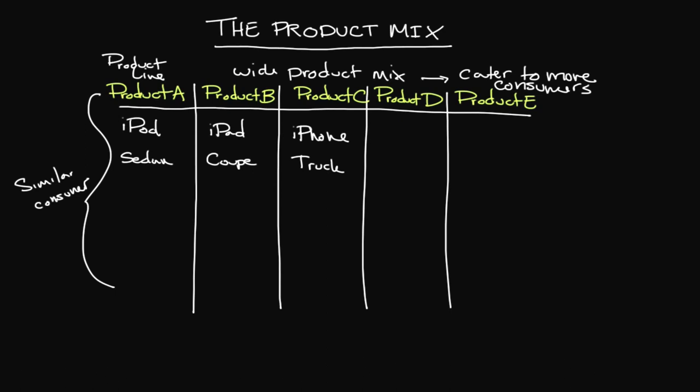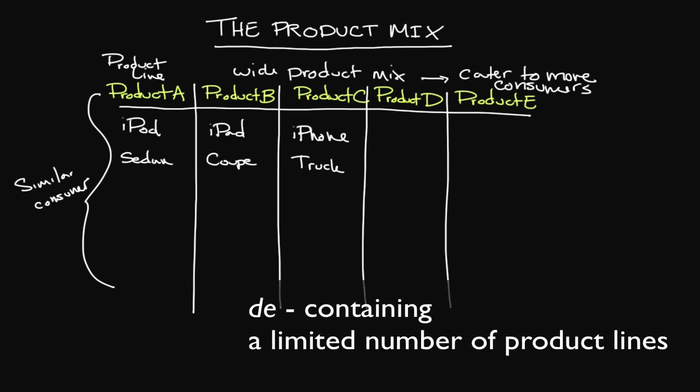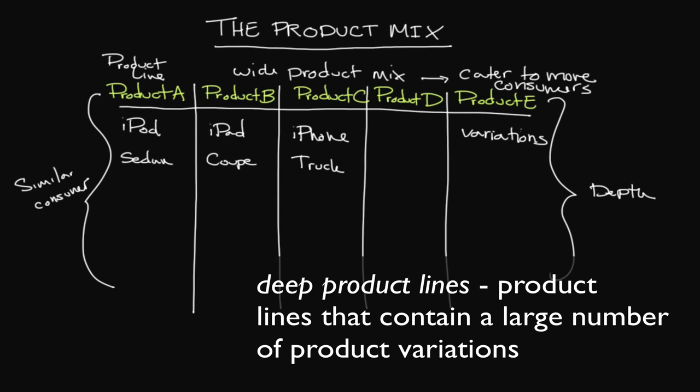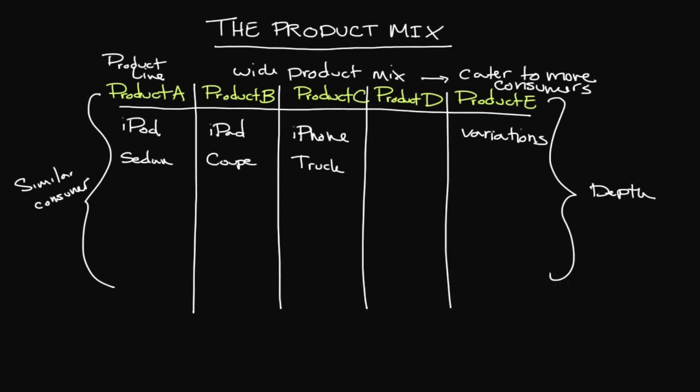If a company only had a few different products, you would classify that as a narrow product mix, and there are certainly advantages to that. Within each product line, you have what we call depth. The depth of a product line represents all of the different variations within that product line. For example, with the iPod, you can offer variations to cater to the unique needs within that customer group — varying it based upon storage size. For an iPad, you can vary by storage size and the ability to connect to data without Wi-Fi. With the phone, we typically vary by data size and model.